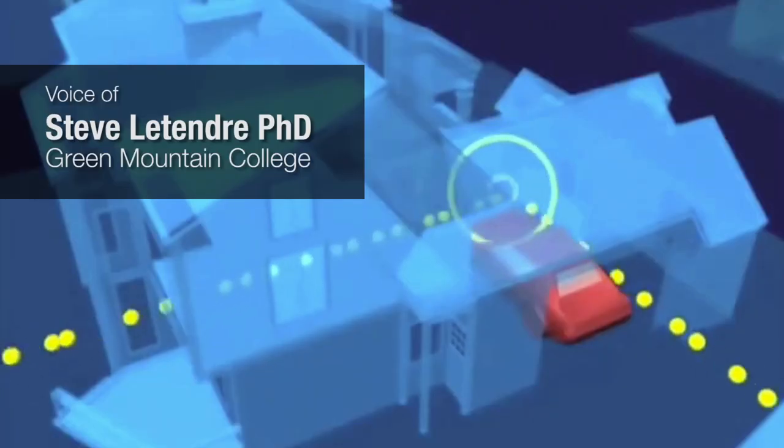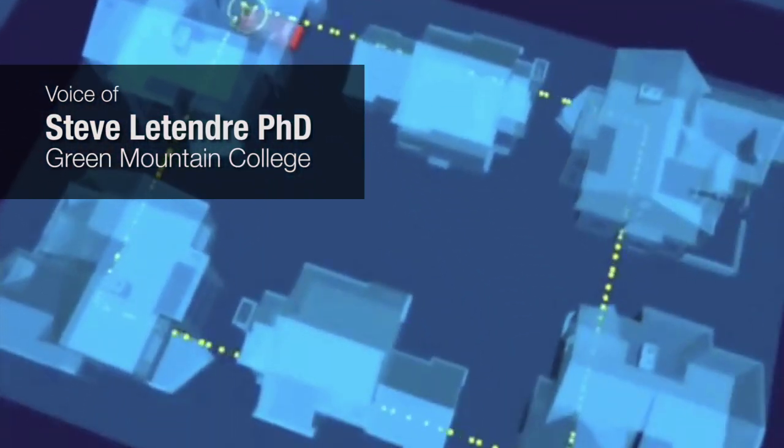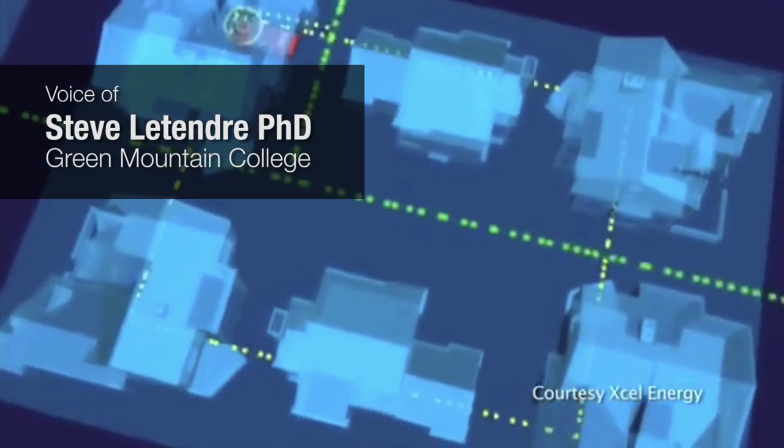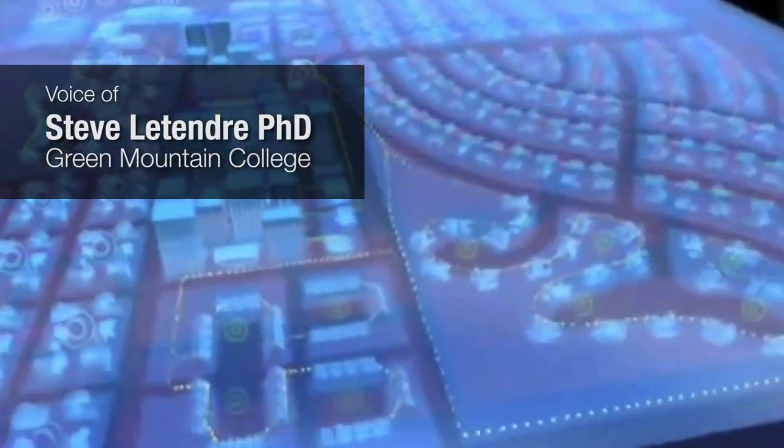We've been looking at these vehicles as not only charging from the grid, but also providing power back to the grid during periods of emergencies or during regular operation to maintain the reliability of the power system.